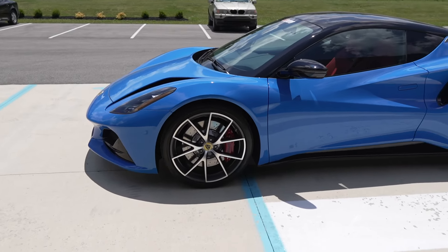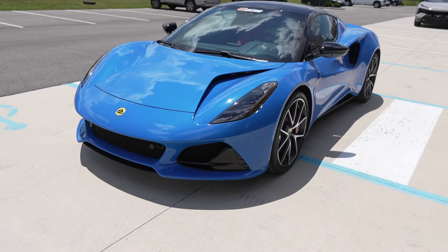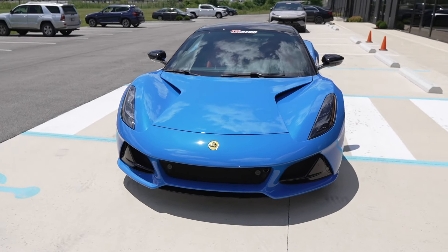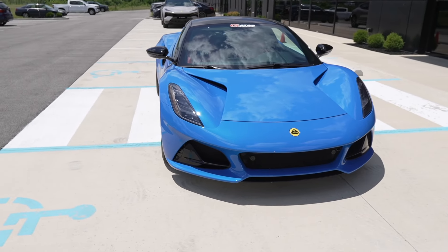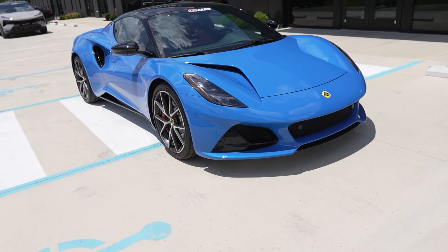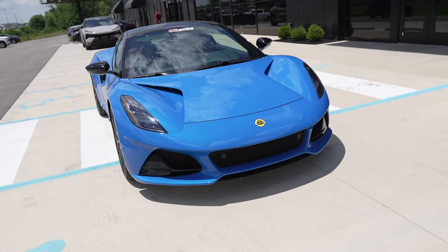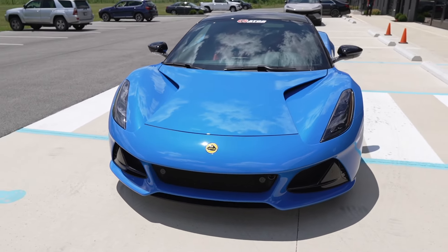Oh man, it's so beautiful. In all honesty, I'm really torn between the Elise and the Emira. At first I wanted the Evora, then I wanted the Exige — I don't know which one I want. Just give me one of everything, I'm like the health inspector.